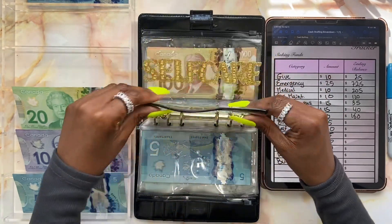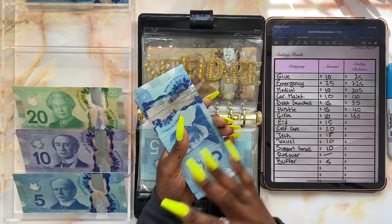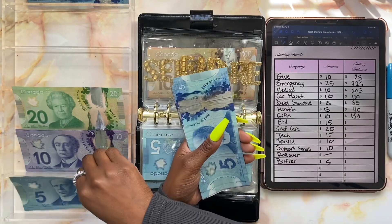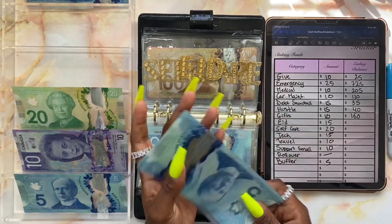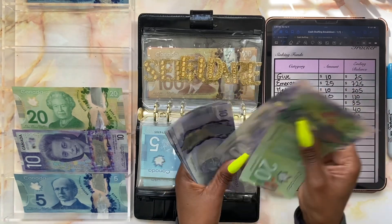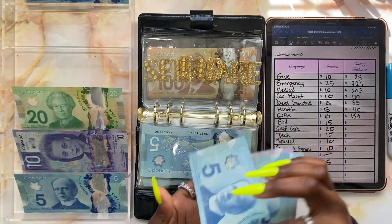Moving on to Eid — Eid is going to be getting fifteen dollars. I'm excited for Eid because, inshallah, after our holy month of Ramadan we're going to be celebrating. We're adding fifteen dollars today — a five and a ten. Right now Eid has one hundred and forty-five dollars.